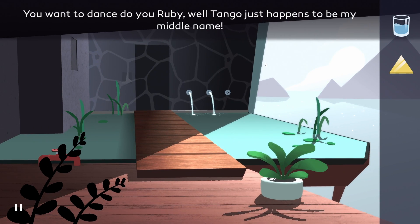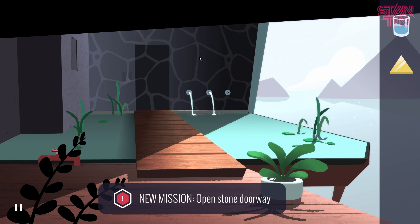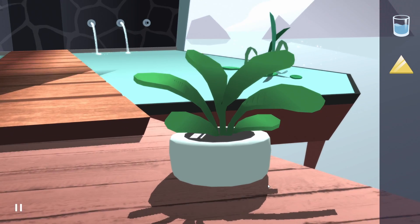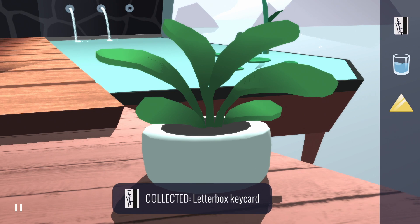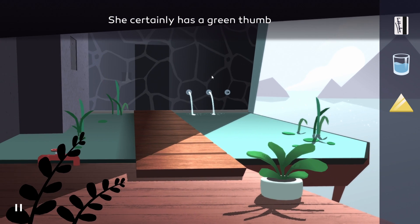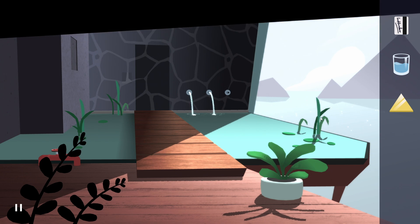So she's not going to allow me to go in there. You want to dance, Ruby? Well, Tango just happened to be my middle name. Open stone doorway — let's see if there's anything hiding here. What is this? A Letterboxd keycard? She certainly has a green thumb. Reminds me of the murky pond in Tasty Tadpole.